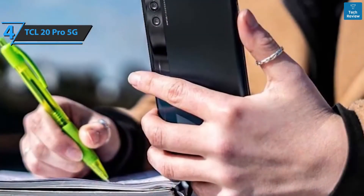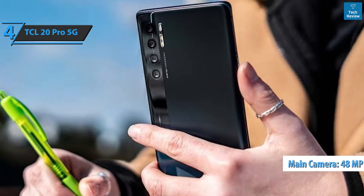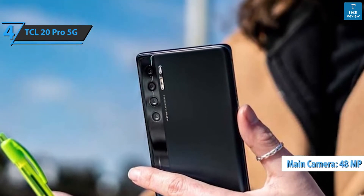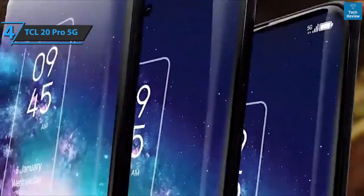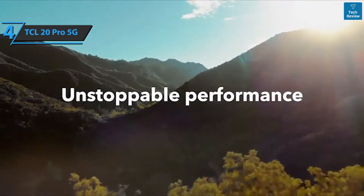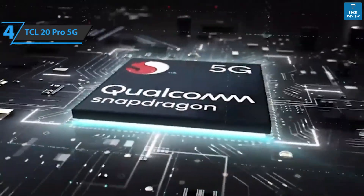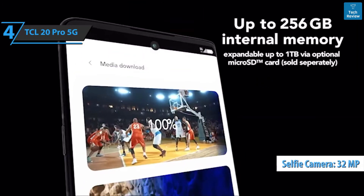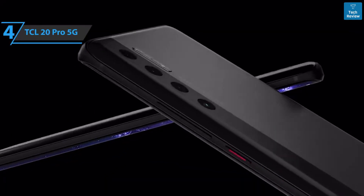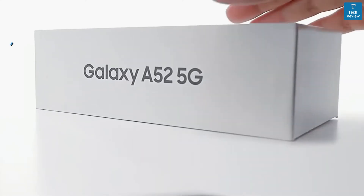Behind the main camera lens is a Sony IMX 582 sensor of 48 megapixels with optical stabilization. There's also an ultra-wide 16-megapixel sensor with an aperture of f/2.4 covering a 123-degree field of view. The selfie camera is 32 megapixels. The 48-megapixel main sensor produces photos with a natural look and color, with plenty of detail. For the listed price, you simply can't beat it.